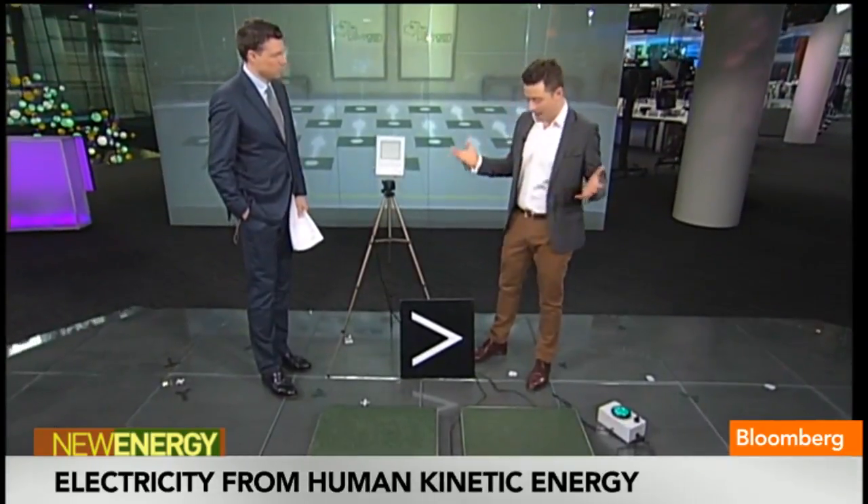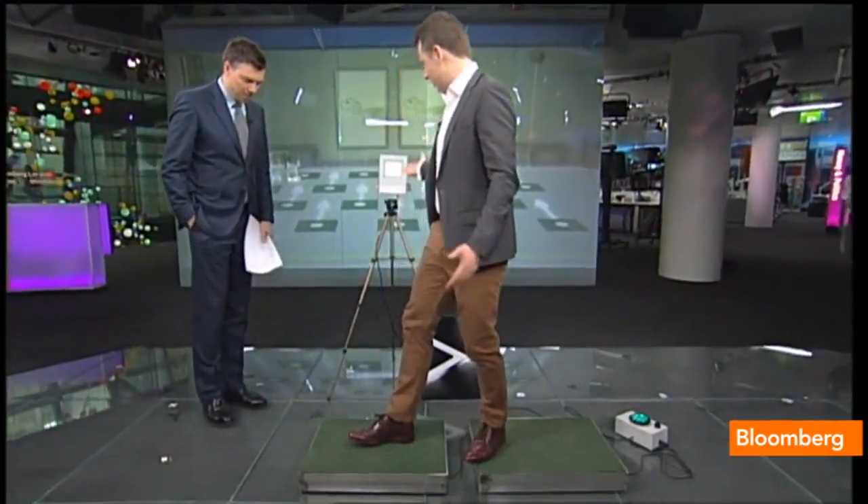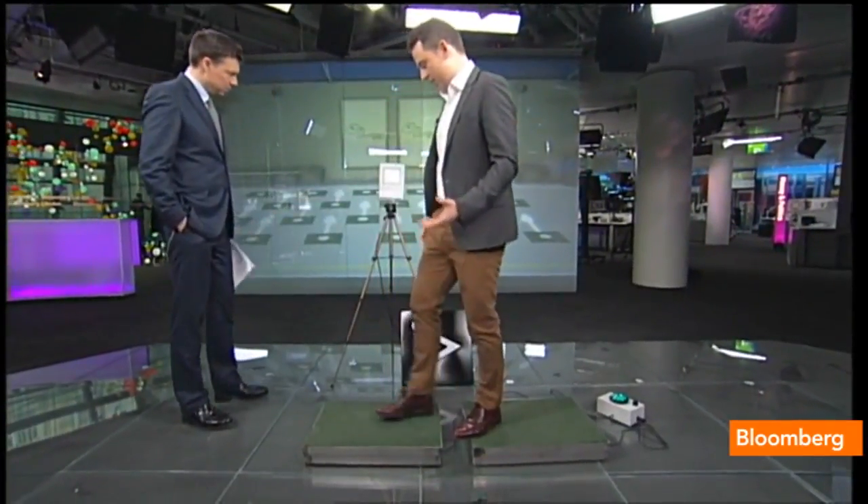How does it actually work? How efficient is it? I don't know how many steps I take in a single day, but how much electricity could I potentially generate? It's a really efficient system. All it needs is just a few steps and there'll be continuous power coming out of it, and we can store that power. The efficiency is getting quite high — we're nearly on par with solar in winter environments, and we're only going to see that getting better as we reduce the cost curve on our product. With just a few steps on this tile here, you can see the light behind me going on from just a step.